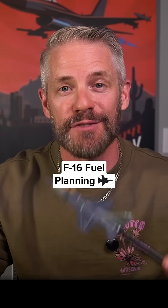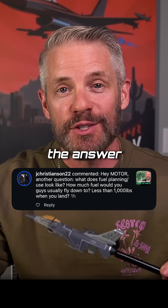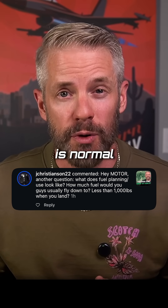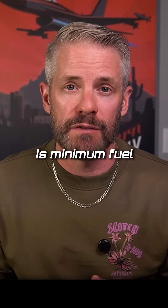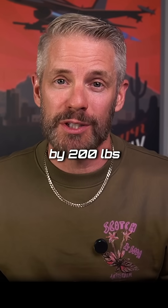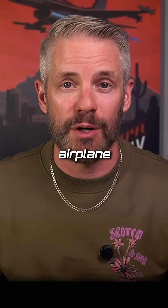Jay Christian asked about fuel planning in the F-16, and unfortunately the answer, like so many answers, is it depends. Typically a thousand pounds is normal recovery, 800 pounds is min fuel, and 600 pounds is emergency fuel. Bump those numbers up by 200 pounds if you're in a different block of airplane.